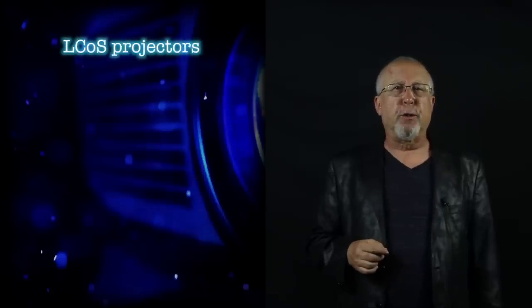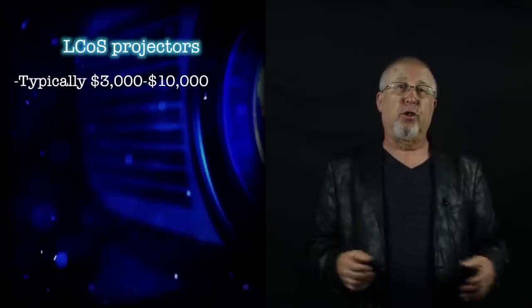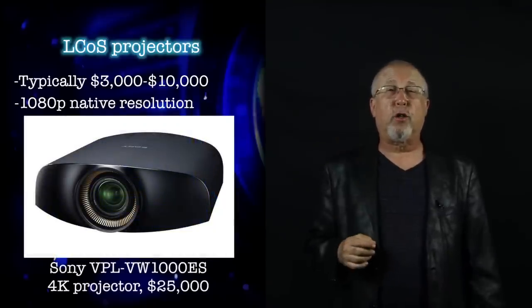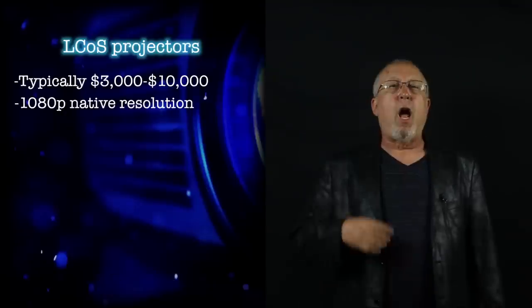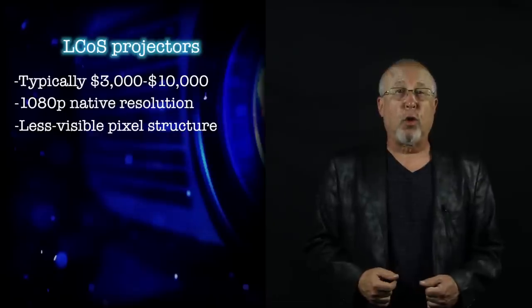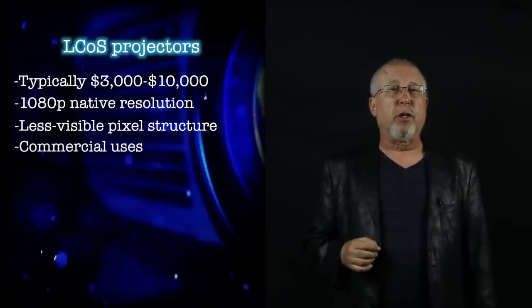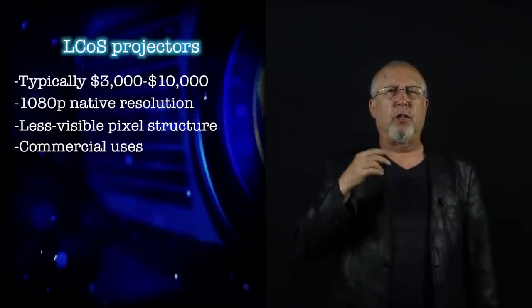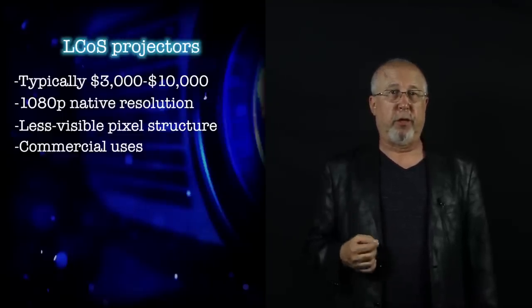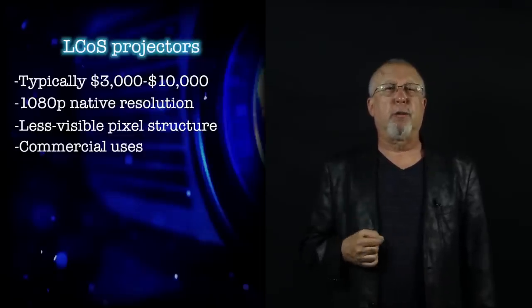The current generation of LCoS-based home theater projectors are generally sold with street prices between $3,000 and $10,000 and offer native resolution of 1080p. However, Sony now offers a $25,000 true 4K LCoS projector. Thanks to some technical advantages of LCoS, notably the less visible pixel structure, LCoS projectors also appear on the commercial side for specialty applications such as reproducing photography, showing medical images in DICOM systems such as ultrasounds, X-rays, and MRIs. Canon is the dominant player in these typically more expensive projectors, which serve the scientific, architecture, photographic, and other image-critical specialties.